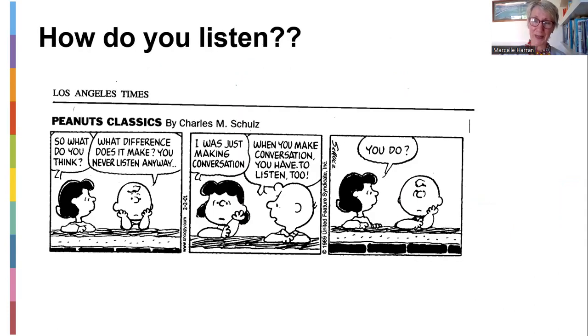How do you listen? This is Lucy and Charlie Brown from the Peanuts Classics. In the first frame, Lucy says to Charlie, 'So what do you think?' He says, 'What difference does it make? You never listen anyway.' In the middle frame she says, 'I'm just trying to make conversation.' He says back, 'When you make conversation, you have to listen too.' She says, 'You do?' We are often like Lucy — we like to talk all the time, but we don't like to listen and respond appropriately because we're too busy thinking about what we're going to say. So we're often bad listeners.